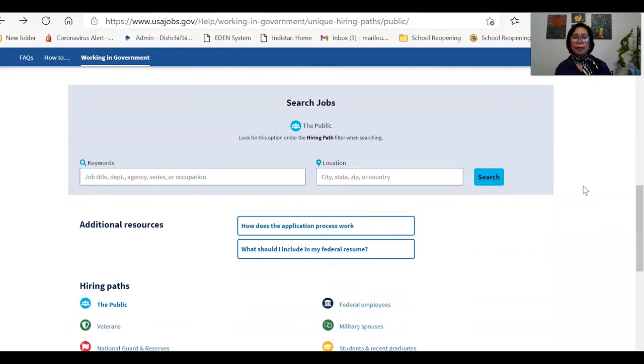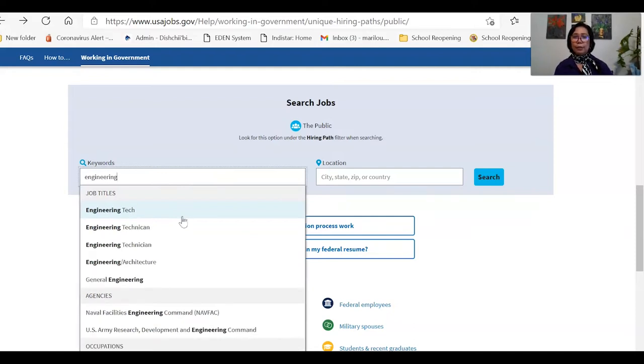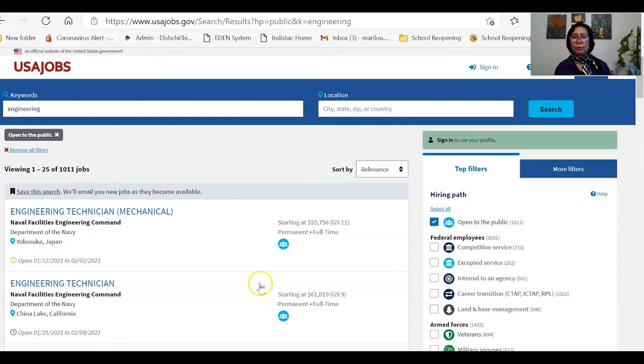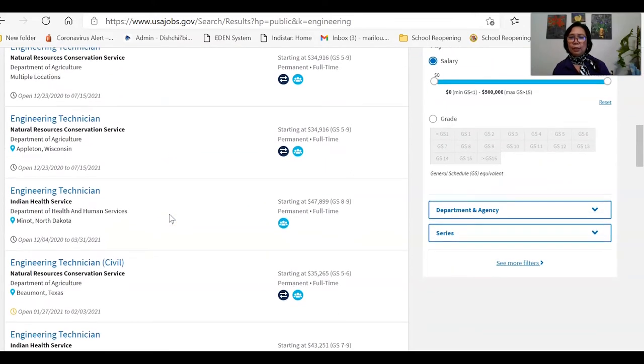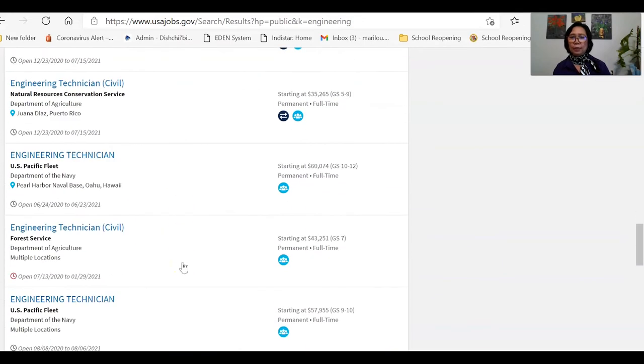This is how you search for a job on the site. Let's try — say you are looking for an engineering job. Type in 'engineering' and click search without specifying a city or state, and let's see what comes out. There are so many jobs you can find on usajobs.gov, from engineering technician to many other positions.